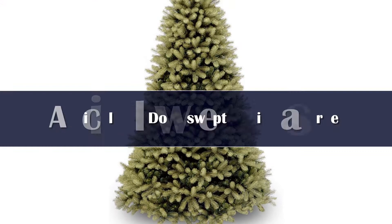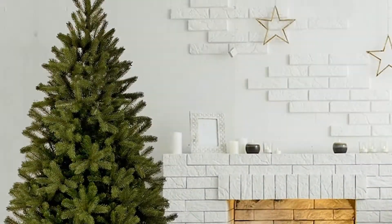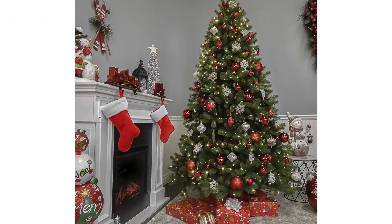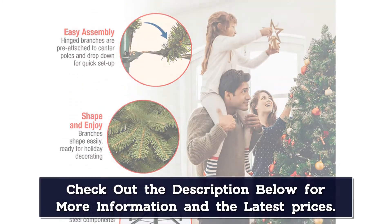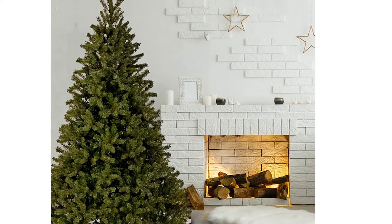Number 5. Some artificial trees are made to look a little kitschy, but not this one. It features 1867 branch tips for a full-bodied, realistic, classic look. Hinged branches with three sections allow for easy setup and takedown, and it comes with a sturdy metal basin stand so you can be sure your tree will stay firmly in place.